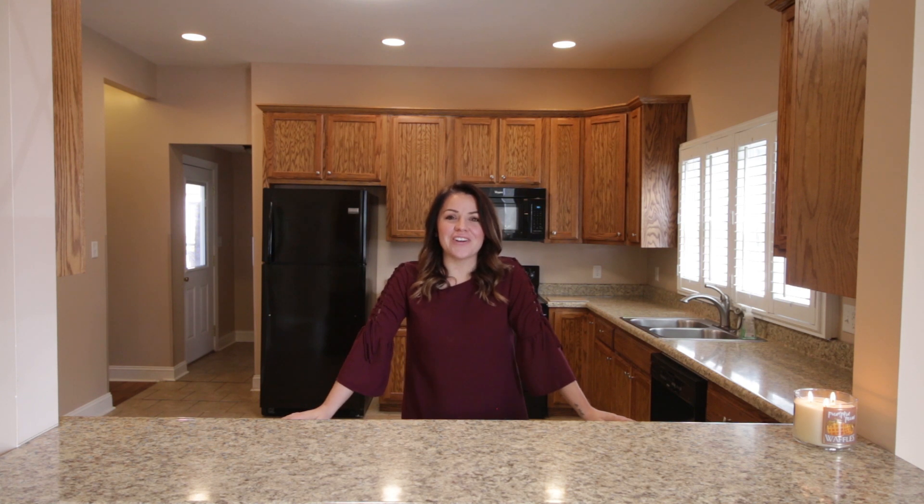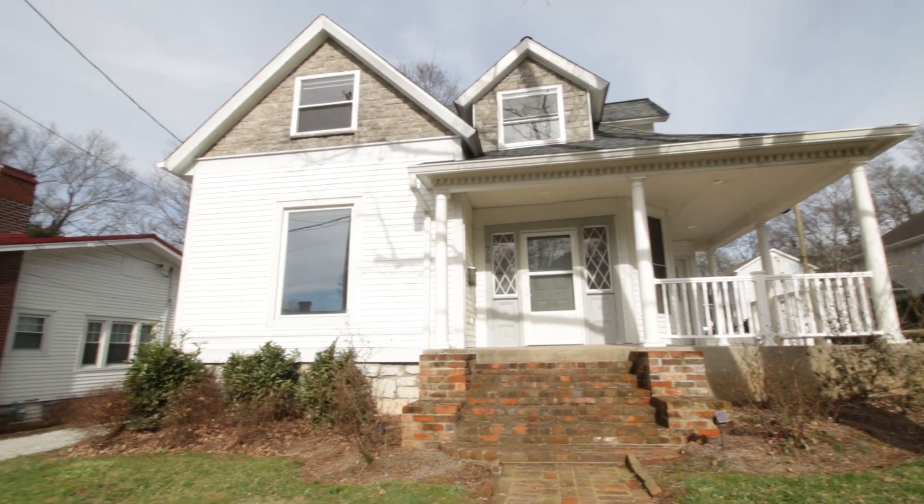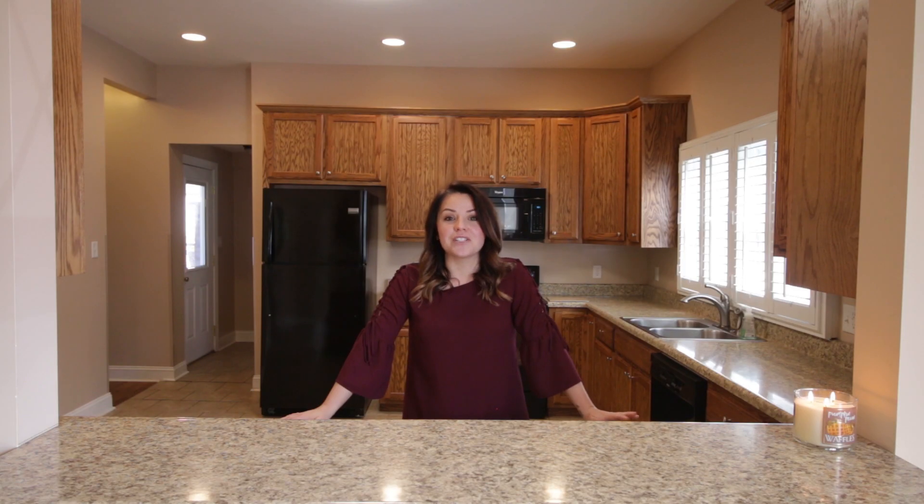Hey guys, Amanda West here with The Wind Crew. I am at 718 East 11th Avenue today to show you some of the remarkable features of this newly renovated bathroom. The sellers did not miss a single detail in this renovation.